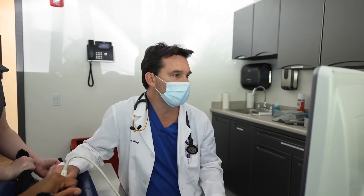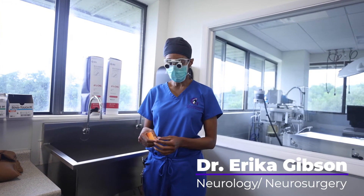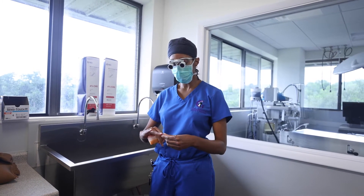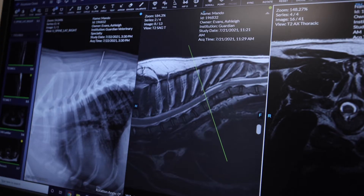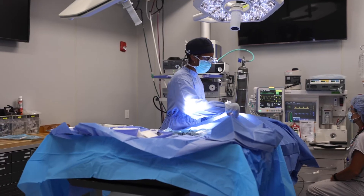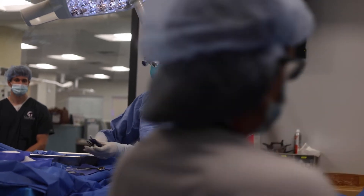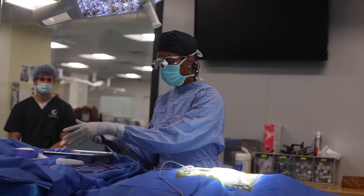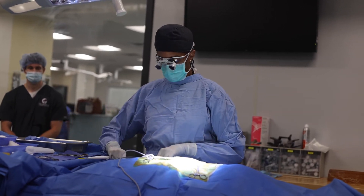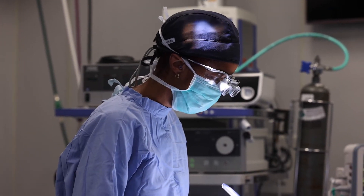We're getting ready to go into surgery with Mondo. He is an eight-month-old French bulldog who has had progressive weakness in his back limbs. He had an MRI yesterday, and that MRI showed that he's got what's called a subarachnoid cyst. That's an accumulation of fluid on the top part of the spinal cord. This fluid should flow nicely up and down and all around the cord, but in this case there's a pocket or a pouch that allows fluid to build up there.